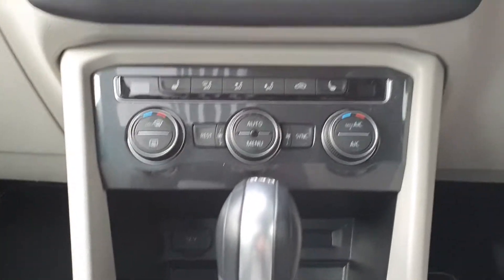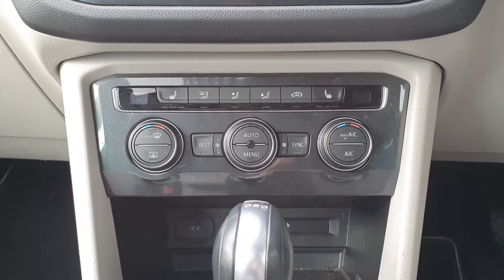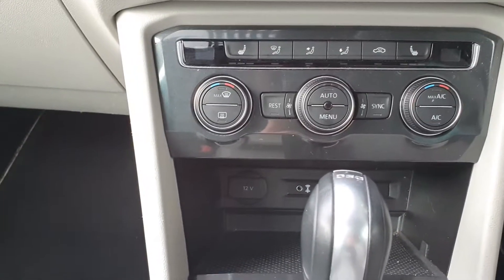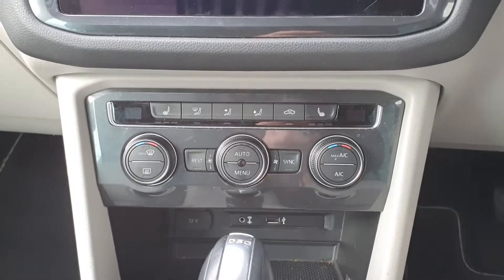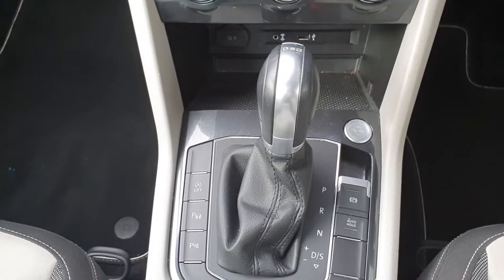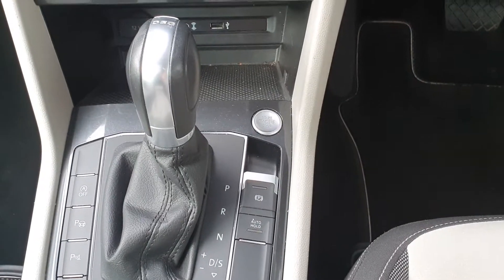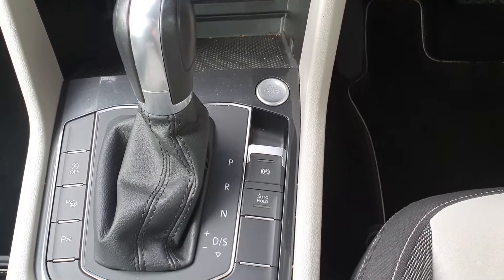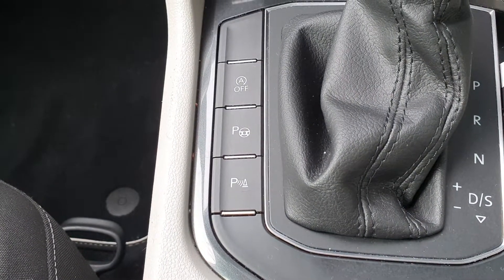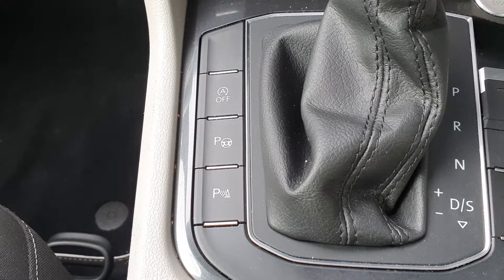This car also has the winter pack, which includes heated wing mirrors and heated seats — very handy. You have dual-zone climate control with AC, another 12-volt socket, an AUX port, and a USB port for charging your phone. There's a 7-speed DSG automatic gearbox with a push-button selector, an electric handbrake with auto hold, parking assist, parking sensors, and an automatic stop-start on/off button.